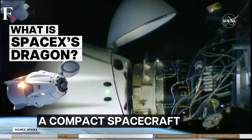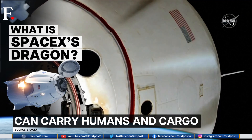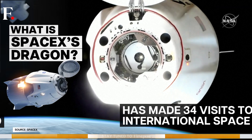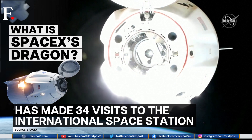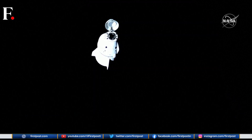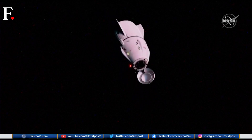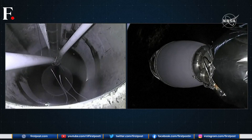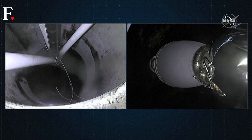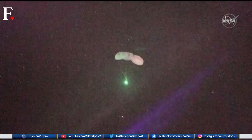Dragon is a compact spacecraft by SpaceX, capable of carrying both humans and cargo to and from Earth. SpaceX says Dragon has already made 34 visits to the International Space Station. The latest one is an autonomously operated robotic spacecraft, meaning it can function independently in space. It's being sent primarily as a cargo mission — the 27th such resupply mission by the company.